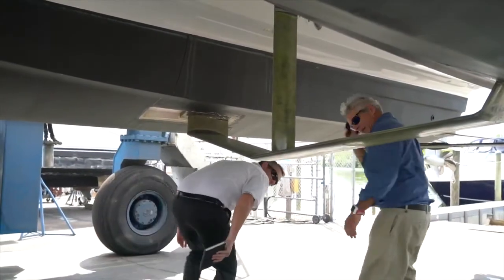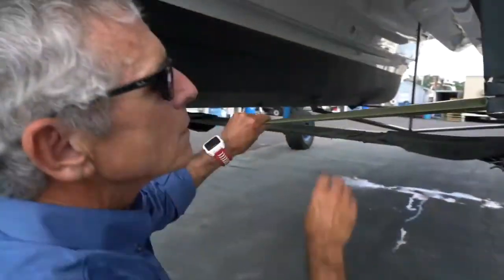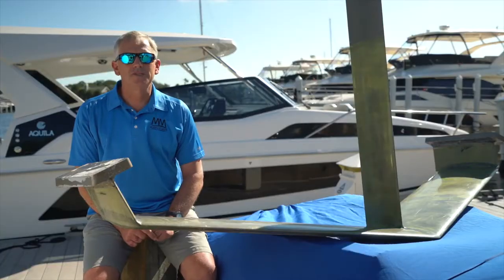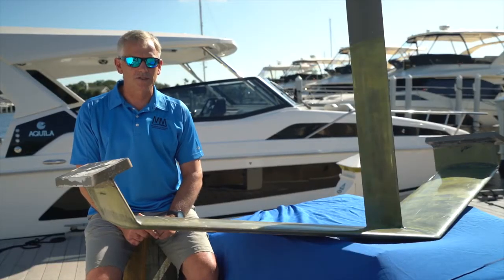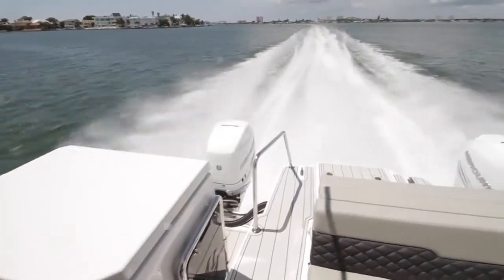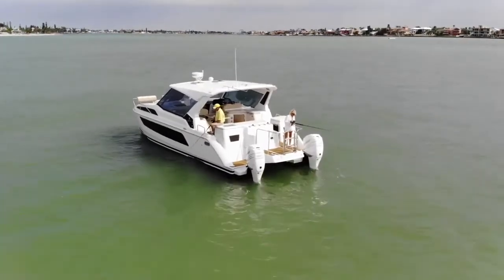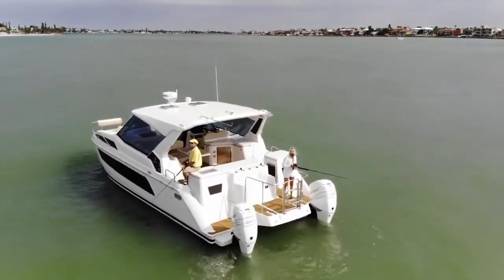We had to develop a new foil shape. We decided to try to raise the bar, create an all-new foil shape that was higher efficiency, ventilates less, and just generally handles better. The objectives of the Aquila 36 foiling project were to increase performance and mainly fuel economy efficiency, also sea keeping, making the ride better, and also handling.